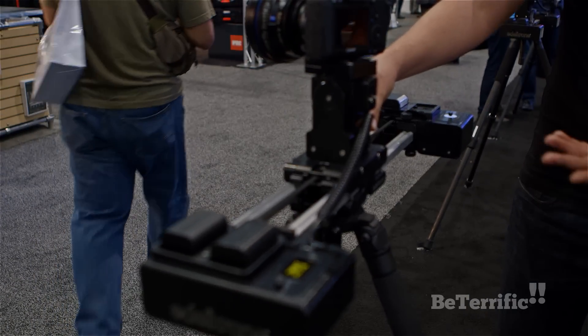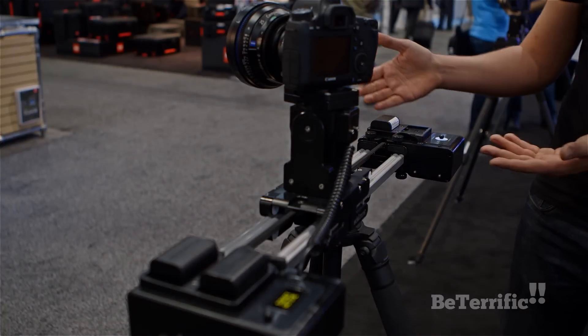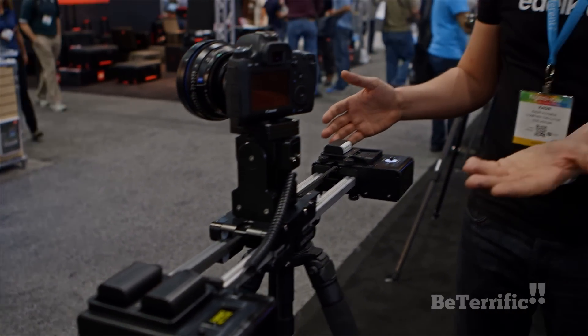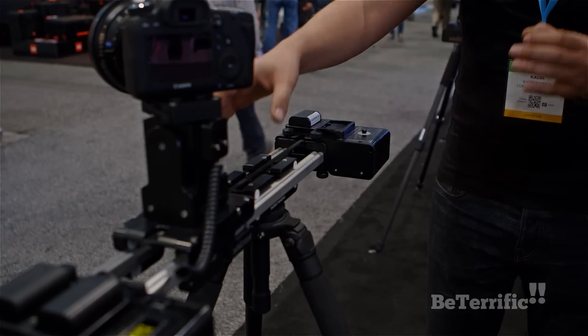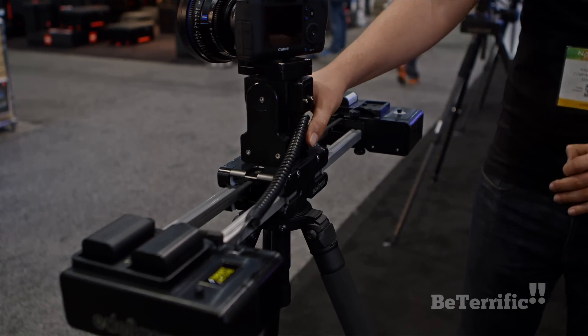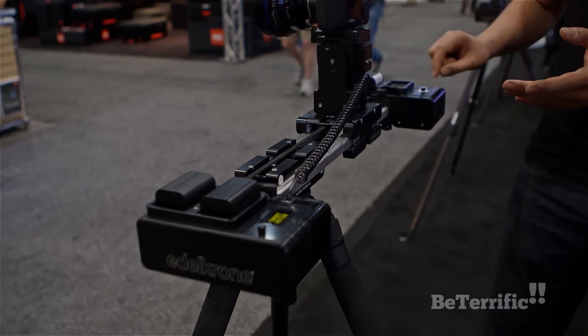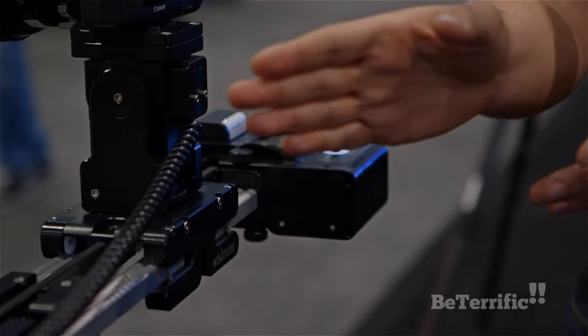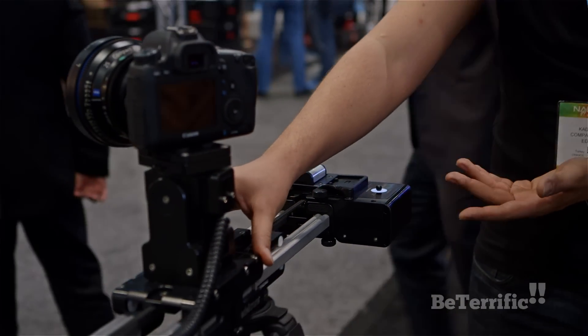It can be manually operated by pushing by hand, and there are also two motion control add-ons attached on the sides of the slider. The first one records your slides and repeats them back to you smoothly. All systems are super simple to use and quick to set up. After pressing the record button, it records your start position, stop position, and average speed.